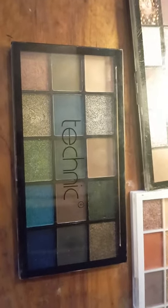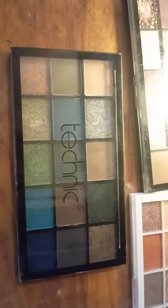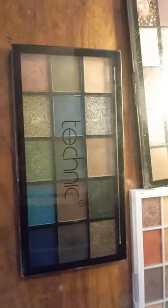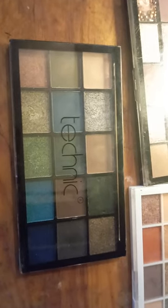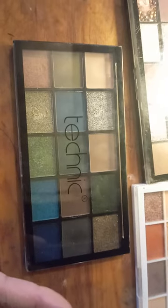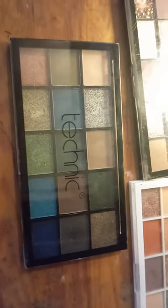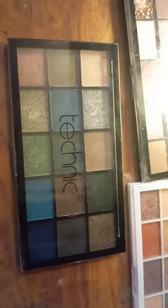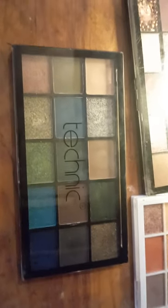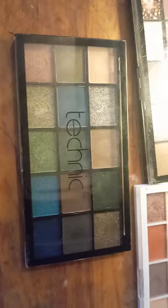It's perfect for smoky eyes, Halloween looks, grunge looks, or any type of makeup looks with dark themes. And if you're a fan of strong greens and blues, this one is very good.